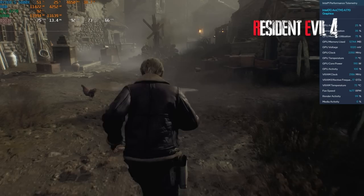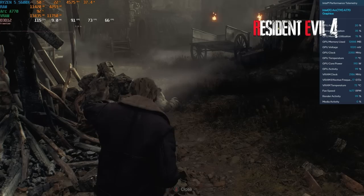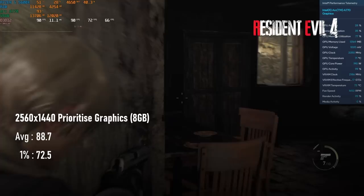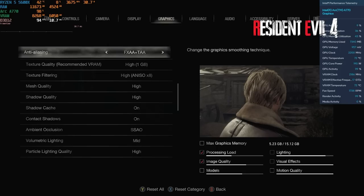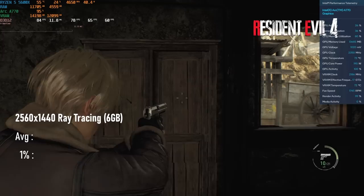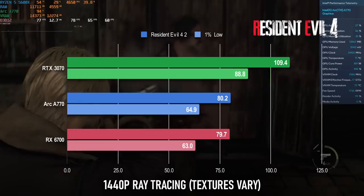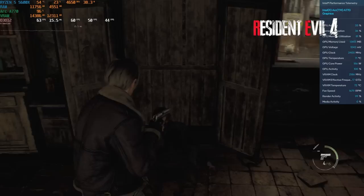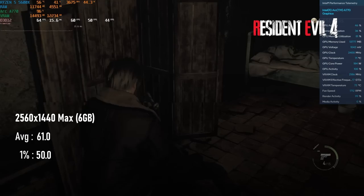Flipping the script somewhat, Resident Evil 4's performance is shockingly good on the A770, matching or beating the RX 6700 at every tested preset, and allowing for higher texture settings in the process. 1440p Prioritised Graphics manages almost 89fps with maxed-out 8GB textures. Turning to the ray tracing preset could potentially still be done at 8GB, but to avoid issues I dropped to 6GB. This only sends averages down to 80fps, with 1% lows still above 60. The max preset restores Leon's luscious locks along with RT and all the bells and whistles — keeping textures at 6GB, averages hover around 60 with 1% lows of 50.